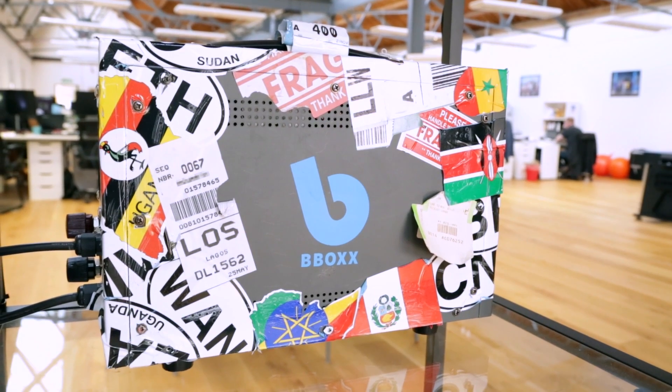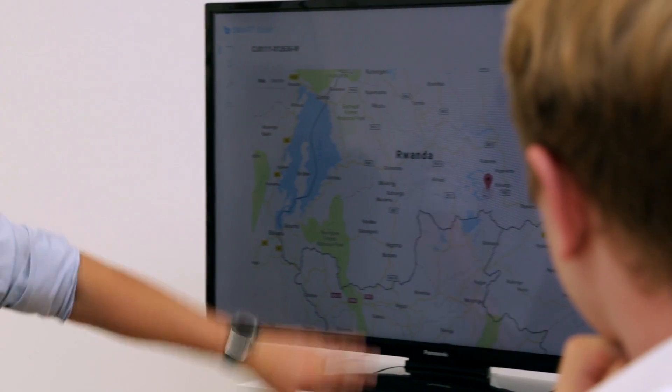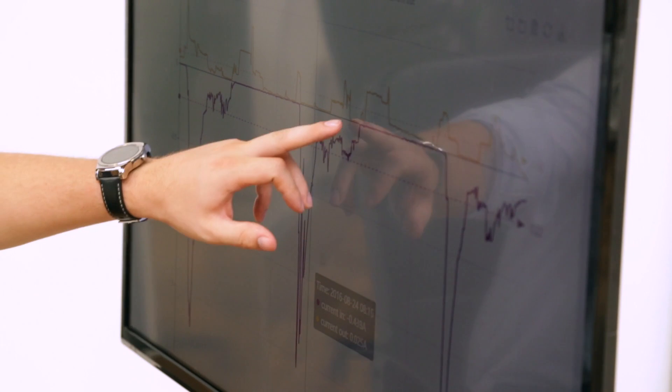Our products are remotely monitored and connect over the local mobile phone network. We can gather data on how the customer is using the product, which allows us to make better products in the future.